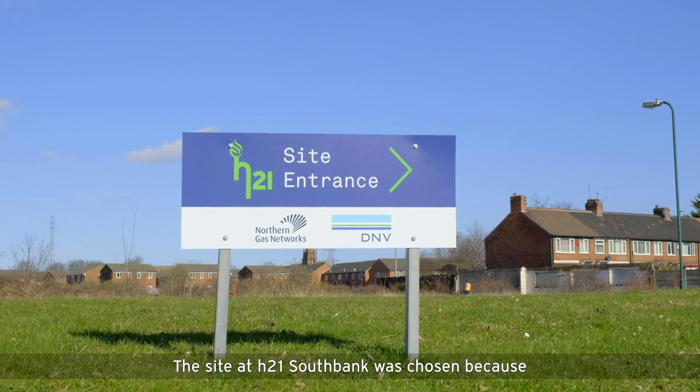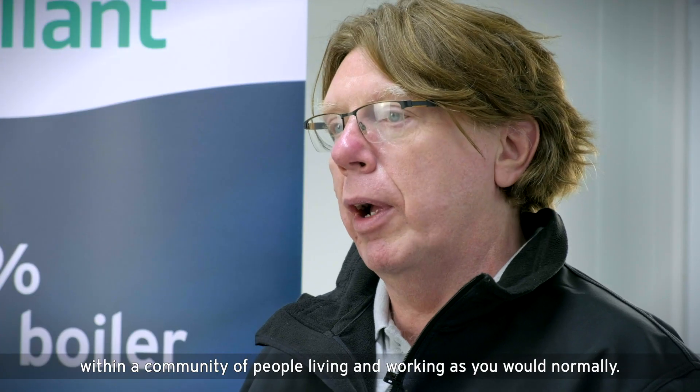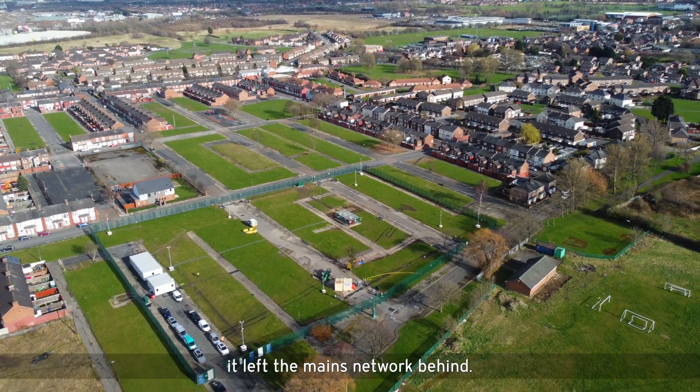The site at H21 Southbank was chosen because it was an existing row of houses. This helped the fact that it's within a community of people living and working as you would normally. The site is particularly important because when the houses were demolished, it left the mains network behind.